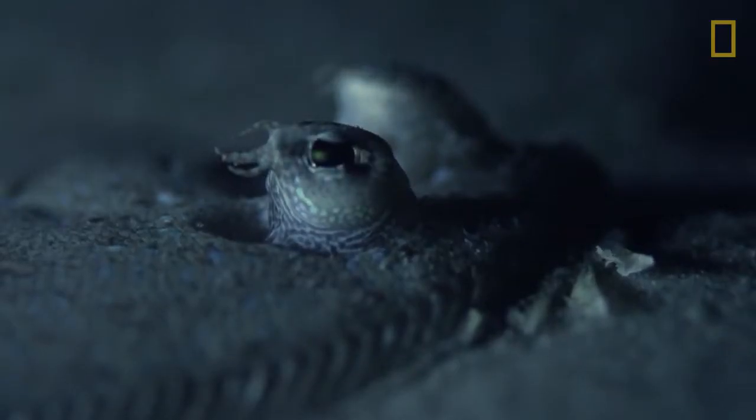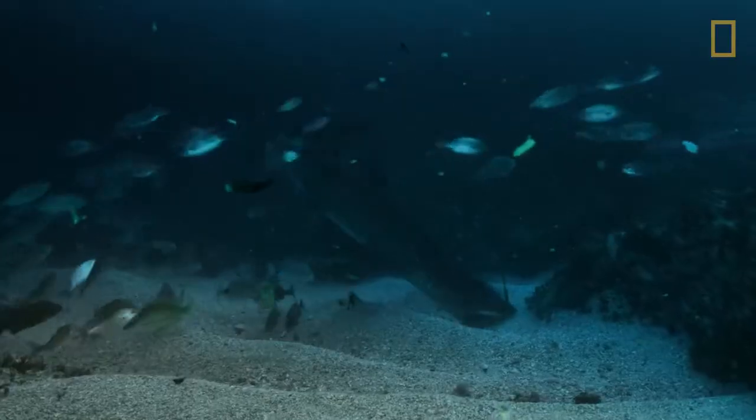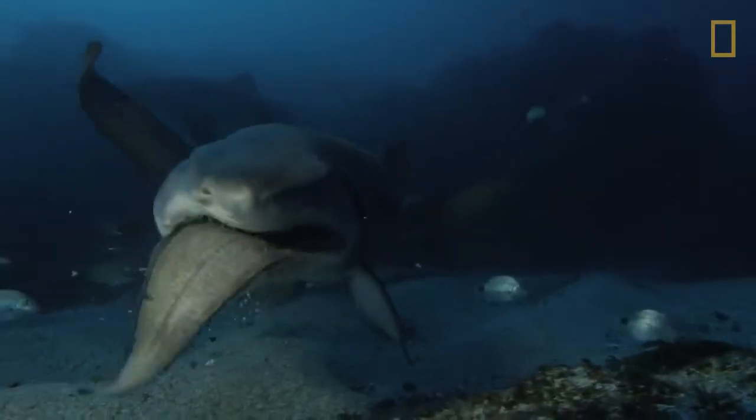When the fish are discovered, sand tiger sharks, also known as ragged-toothed sharks, use their needle-like teeth to impale their prey.